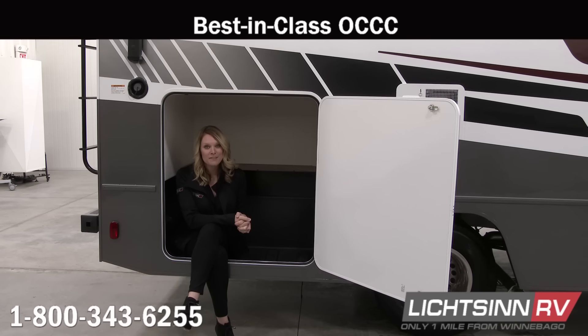The Winnebago Vita offers best-in-class when it comes to occupant carrying cargo capacity — also known as OCCC. That's all of your people, your stuff, and your water. This unit features over 1,800 pounds of OCCC.